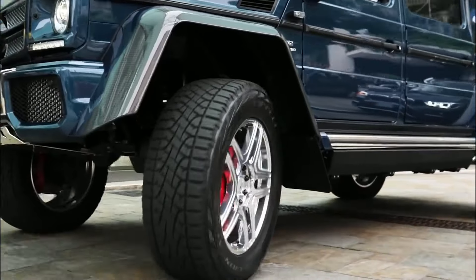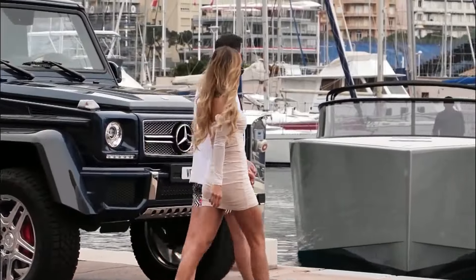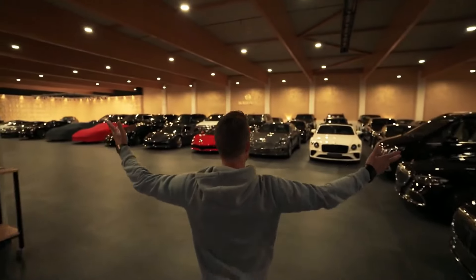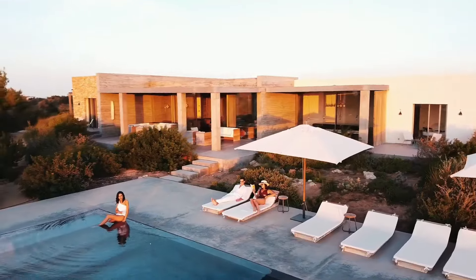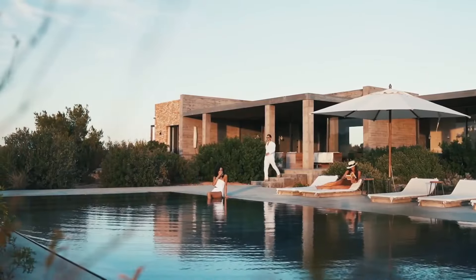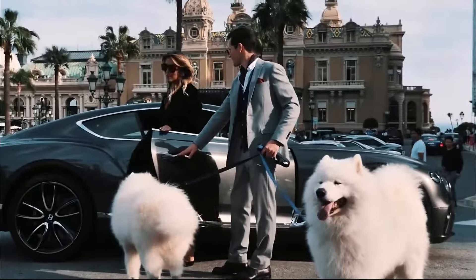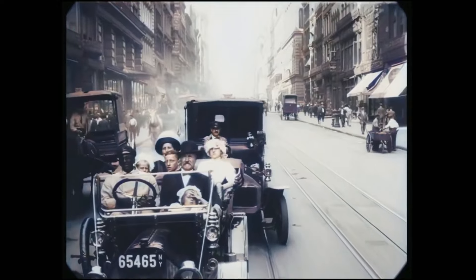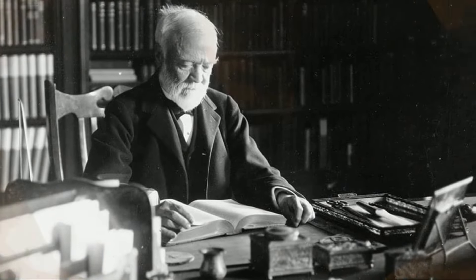We have a pretty good idea of what it's like to be filthy rich in the present — garages full of exotic cars and an architecture digest-worthy estate. But what was the life of a millionaire like around two centuries ago? Let's take a look at the life of industrialist Andrew Carnegie to get the idea.